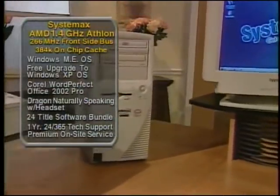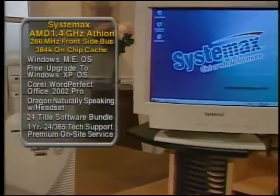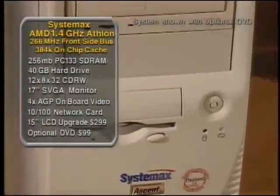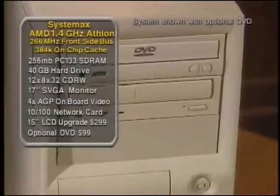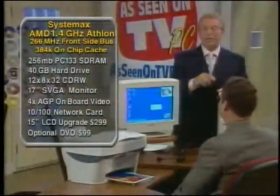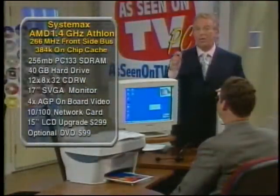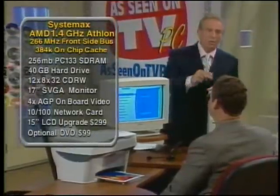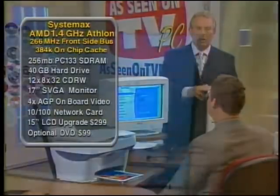We have a 40 gigabyte hard drive built into the system. It comes with a floppy drive, and not just a CD-ROM drive — this has the CD-RW built in. That's a CD rewriter, so you can copy and burn your own CDs. Not an option, not $200 extra — this is built into the system. It comes with it.